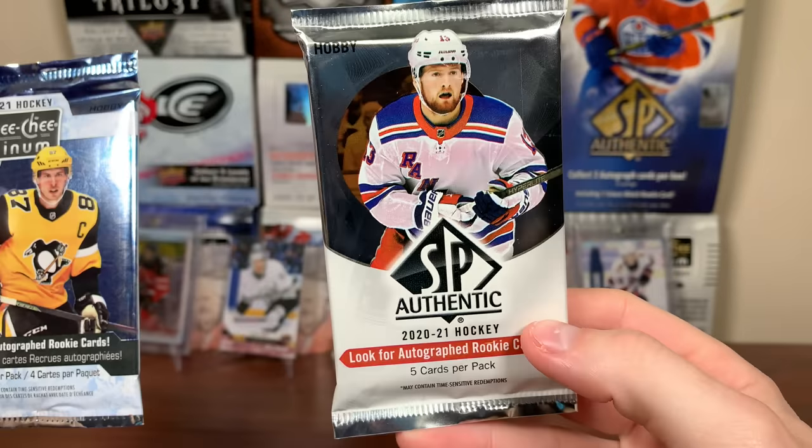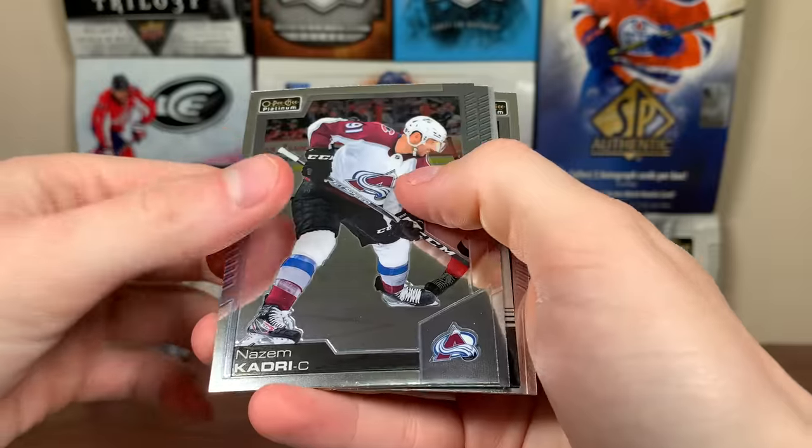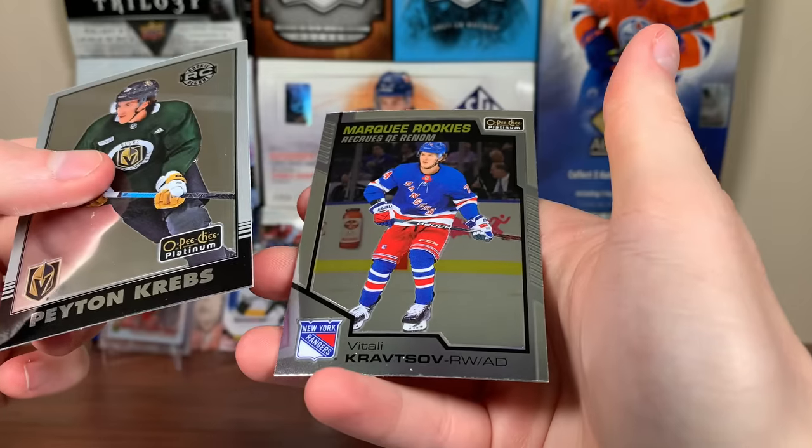We got 2021 Platinum and 2021 SBA. Let's do 2021 Platinum — I'll take any parallel, just not a retro. We got a retro. There's Kadri, Kubelik, and a retro rookie Peyton Krebs. And Kravtsov Marquee Rookie.